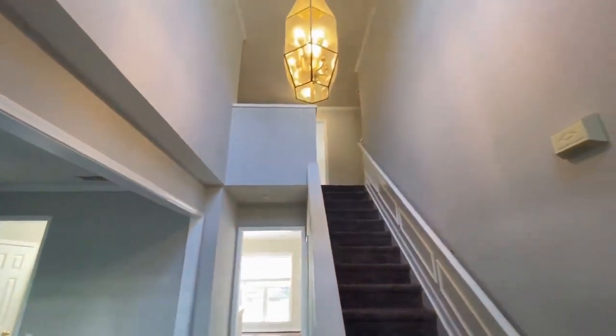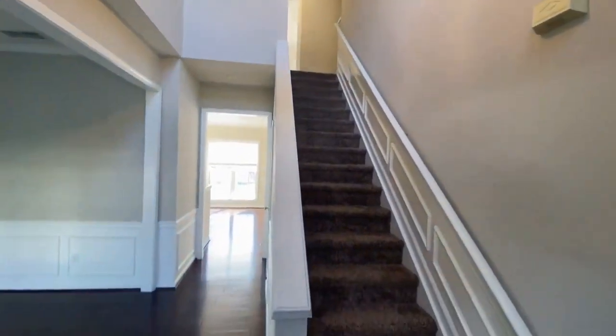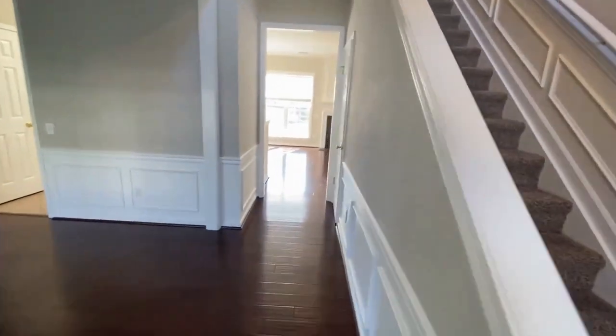Hardwood floors, neutral colors, and a tall open foyer welcomes you to this lovely home.